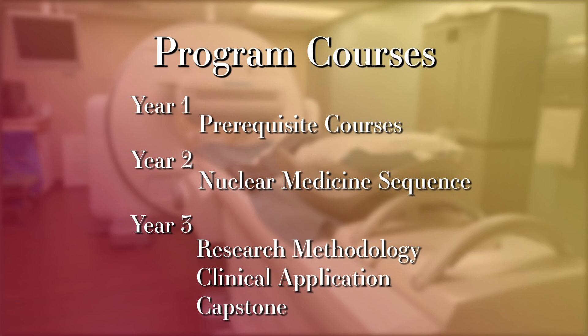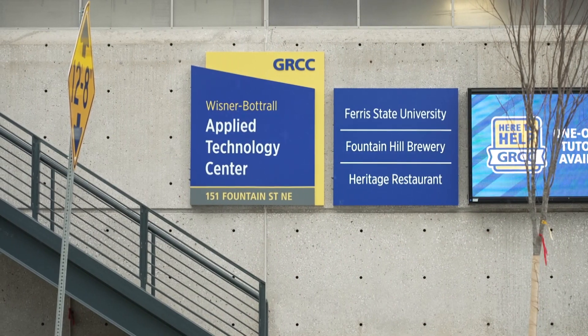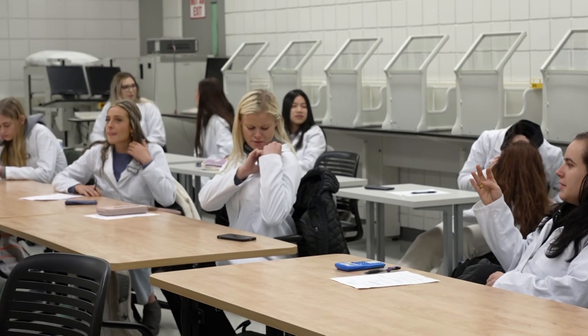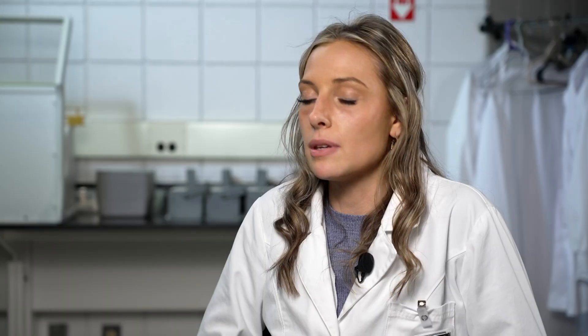Students complete their first year consisting of prerequisite courses in order to start the nuclear medicine sequence. Students then move to the Grand Rapids campus and do four semesters in a row, including summers, in the laboratory and lecture area. The third year of the program is a full-time internship that students perform at one of our clinical internship sites throughout Michigan.